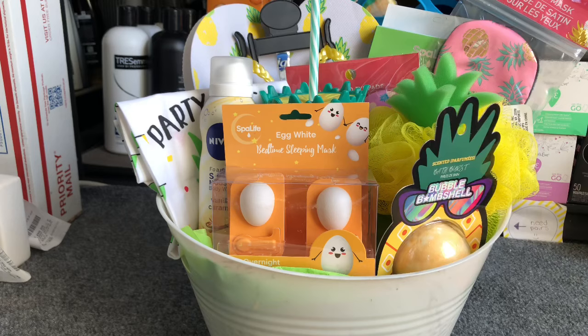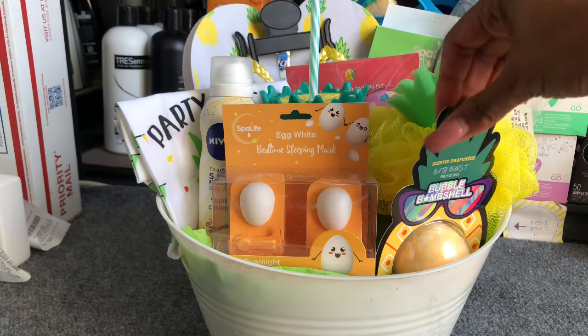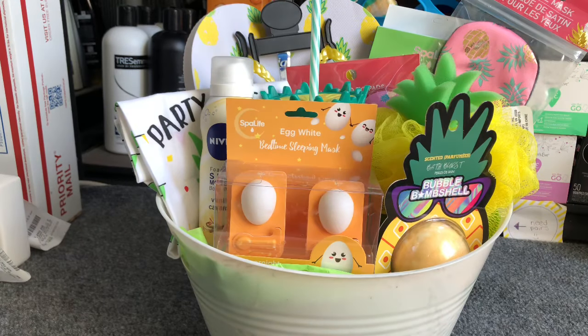This gift is complete and it came out so cute. I think whoever wins it in the raffle is really going to enjoy it. It makes a great summer gift or a Mother's Day gift, especially for someone who loves pineapples. The last thing I'm going to do is shrink wrap it, and I'll show you what it looks like when it's done.